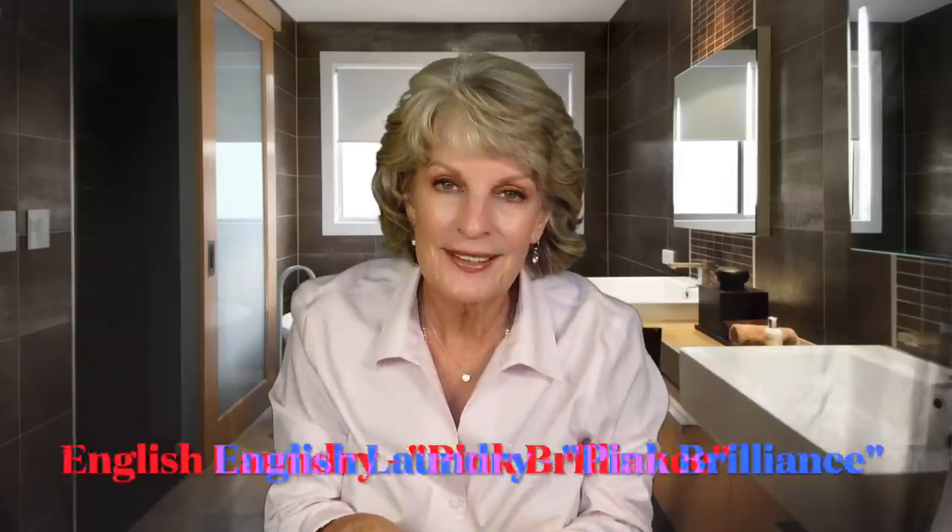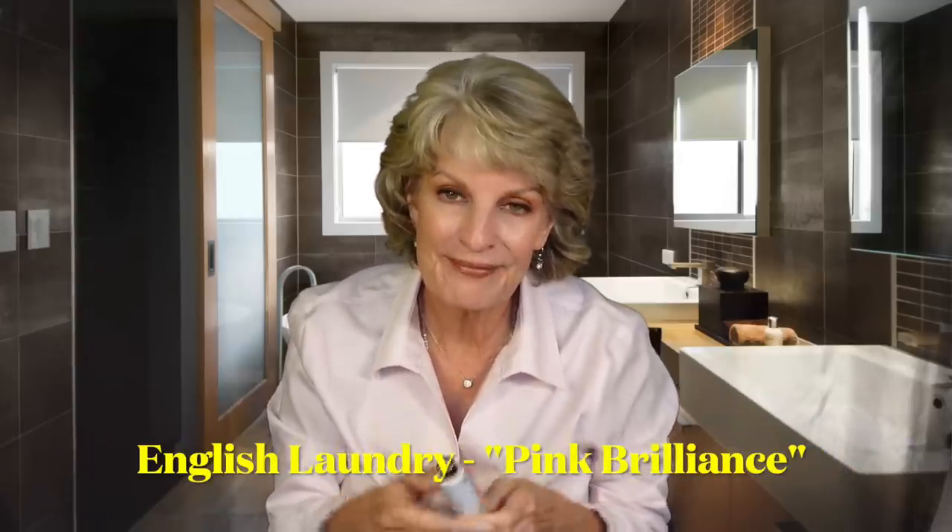This month I received three scents. The first one is English Laundry's Pink Brilliance. They come in these beautiful cases that actually lock. This one smells like you're walking through an English garden — very feminine and very floral. Pink roses, orchids, a little bit of citrus. I actually spray this one on my bed because I love the scent and I like to go to bed at night and have a nice scent on my sheets.